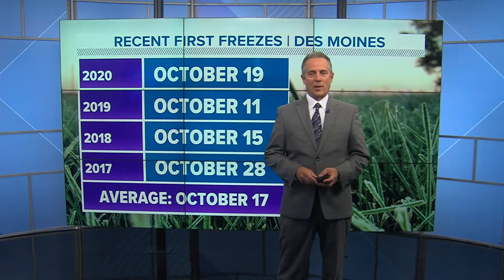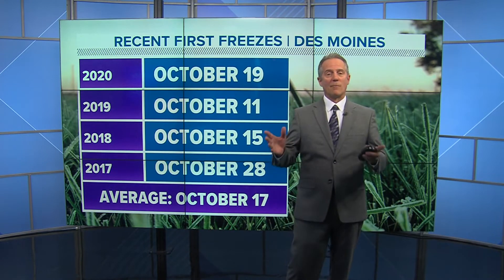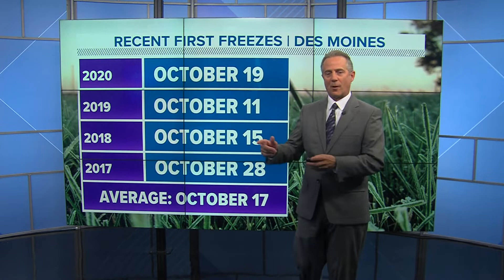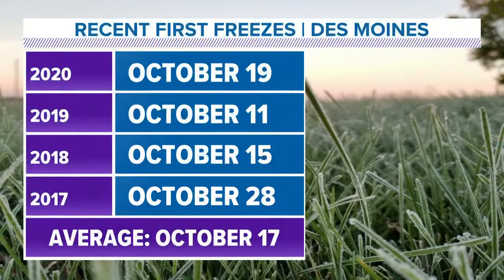Hi everyone. I'm Local 5 chief meteorologist Brad Edwards, and this is the Local 5 Weather Lab. We're talking about frost, freezing, and what's the difference. You can see here it is October, and that's usually when we have our first freeze. October 17th is the average, and most of the recent years that's about when we've had our first freeze.